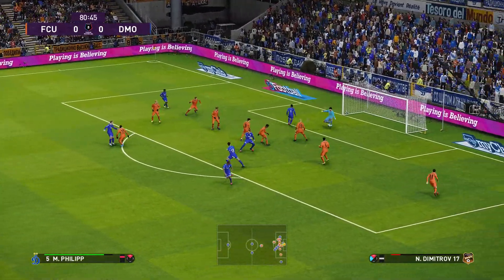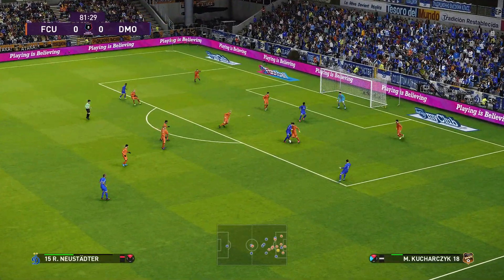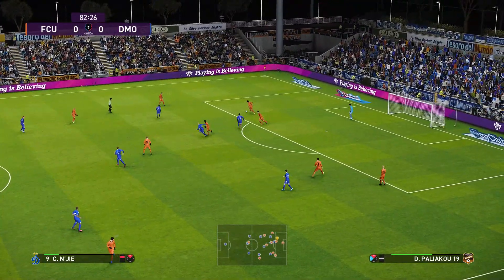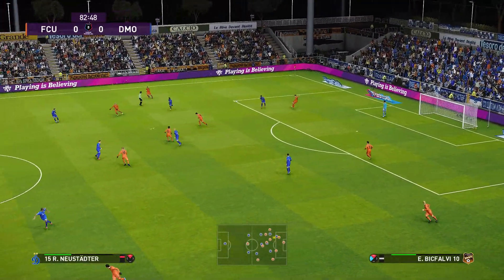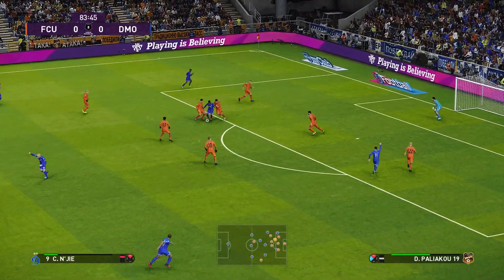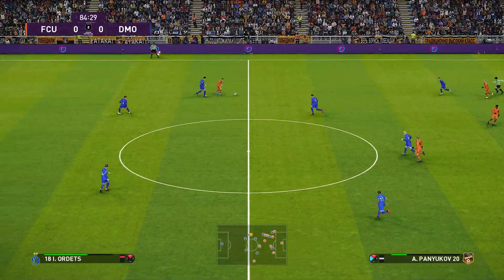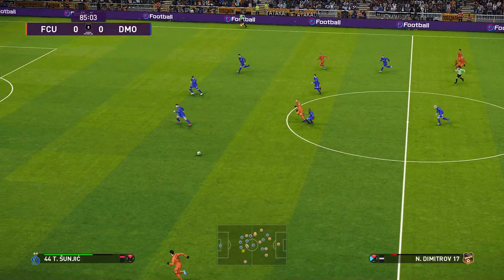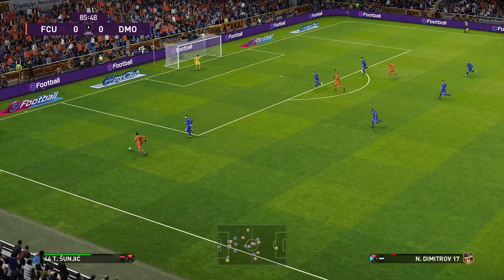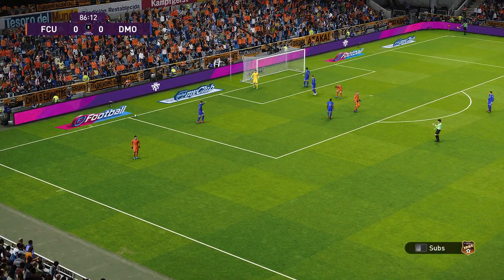Snatching, but that'll do. Finish! Dynamo Moscow showing a good level of intensity at this stage. They're calling on all their resources now. Back into the middle. Over to the left. It's deflected over the goal line for a corner.